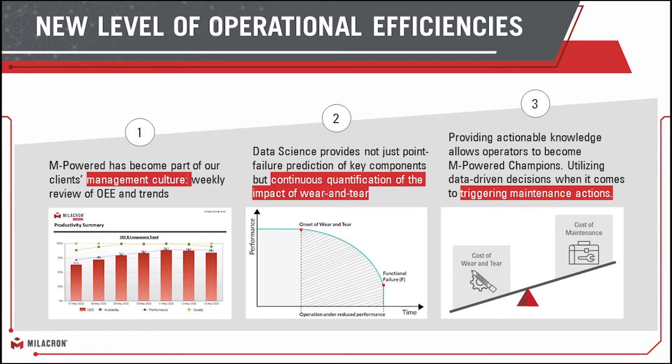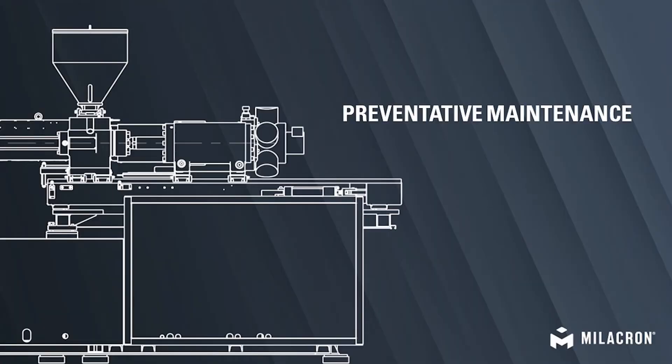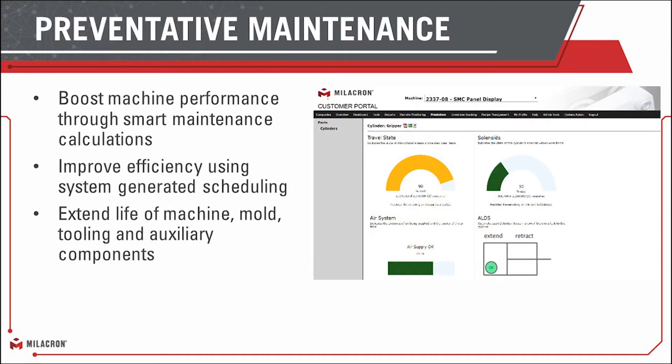We started to look at this and said, let's detect when we can see wear and tear. What that quickly changed into was the point where we can give the customer a health score. We want the customer to be able to understand when they're at 100% health, when they're at 80% health, when they're at 50% health — and let them justify rather than just saying it's time to change this component. We want to make sure that you're being given the right maintenance items at the right time, so you're not under or over maintaining your equipment.